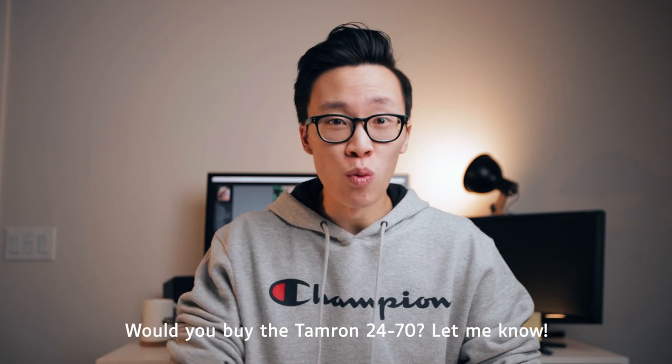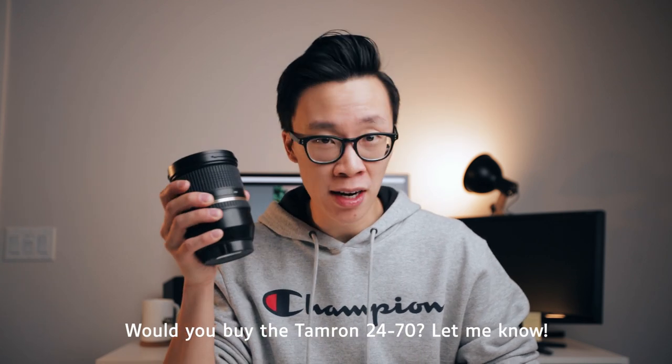With everything that I said, the biggest question I have for you guys is: would you buy this lens, and why or why not? Leave a comment down below. That's it for this video — my name is Alex Chung and I'll see you later.